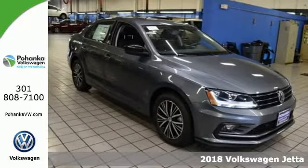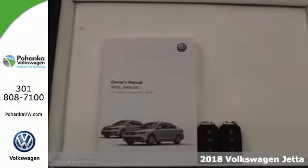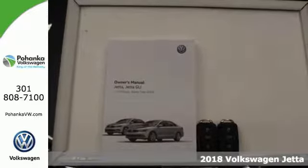Here's the 2018 Volkswagen Jetta. The lasting impression starts when the turbocharged engine ignites.